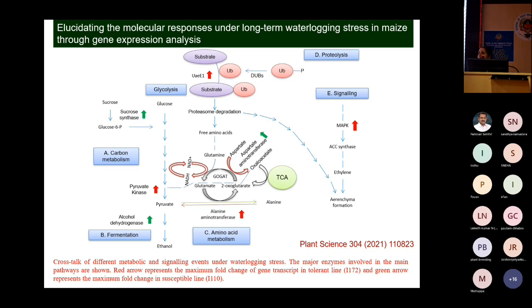Under stress conditions, we studied the anaerobic polypeptides already known to be responsible for waterlogging/hypoxia conditions, as well as miRNA targets — approximately 123 miRNA target genes were selected, primers designed, and we investigated our material. We found a totally different mechanism operating in resistant versus susceptible lines.